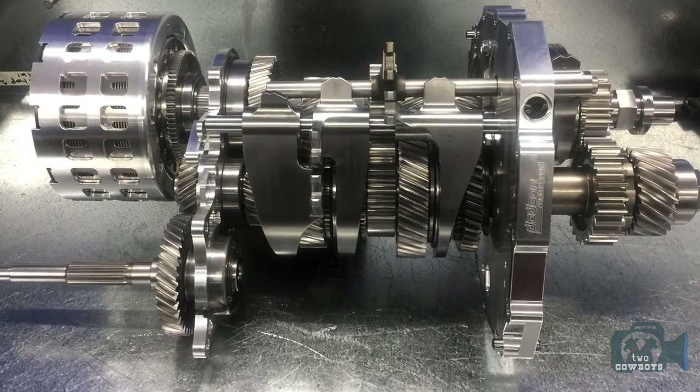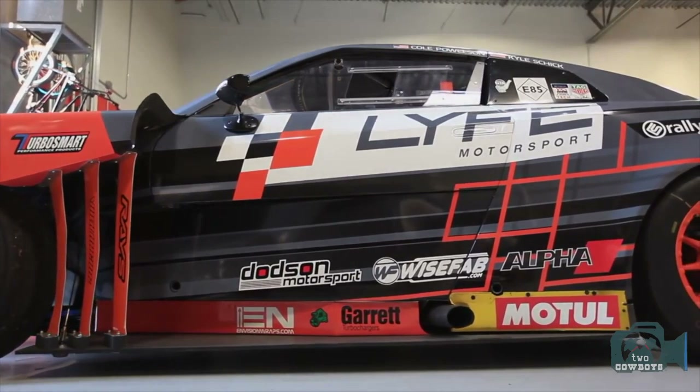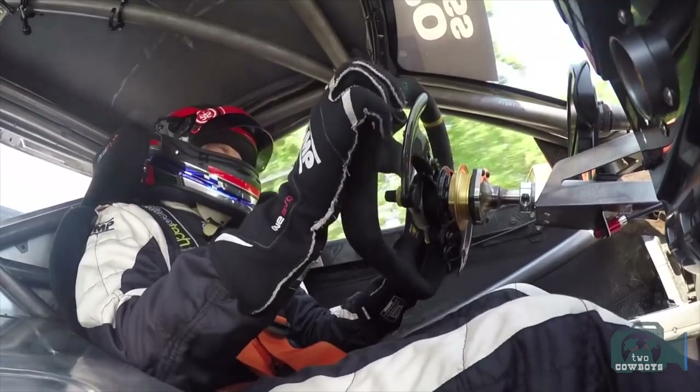Then we designed a clutch for 1,000 horsepower. We made 10 clutches and thought, how are we going to sell 10 of these? Now, one in three GTRs in the world has our components in it.